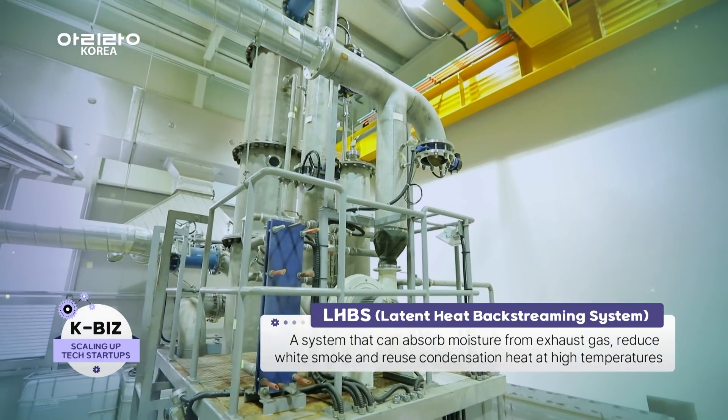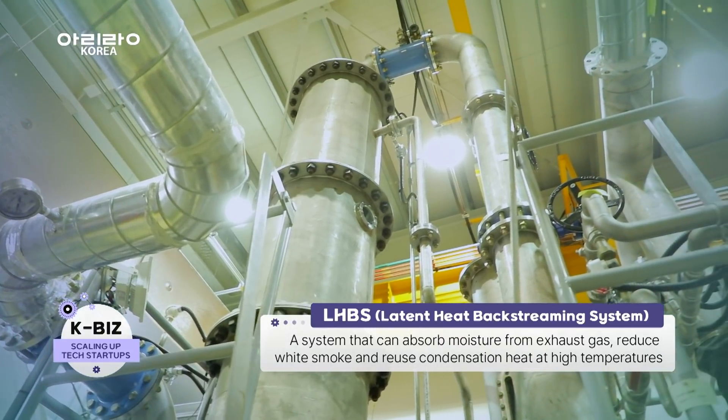LHBS, or Latent Heat Backstream System, is one of the main products of the company.